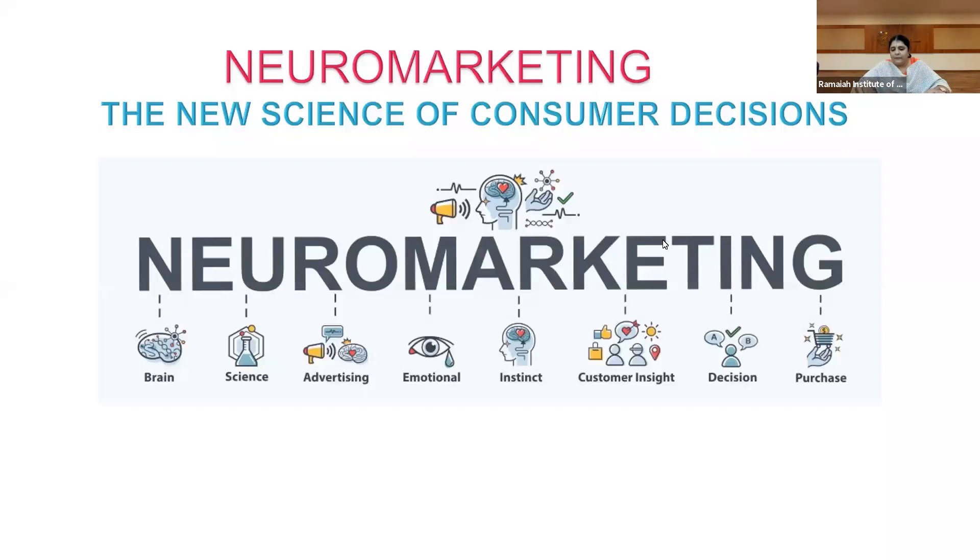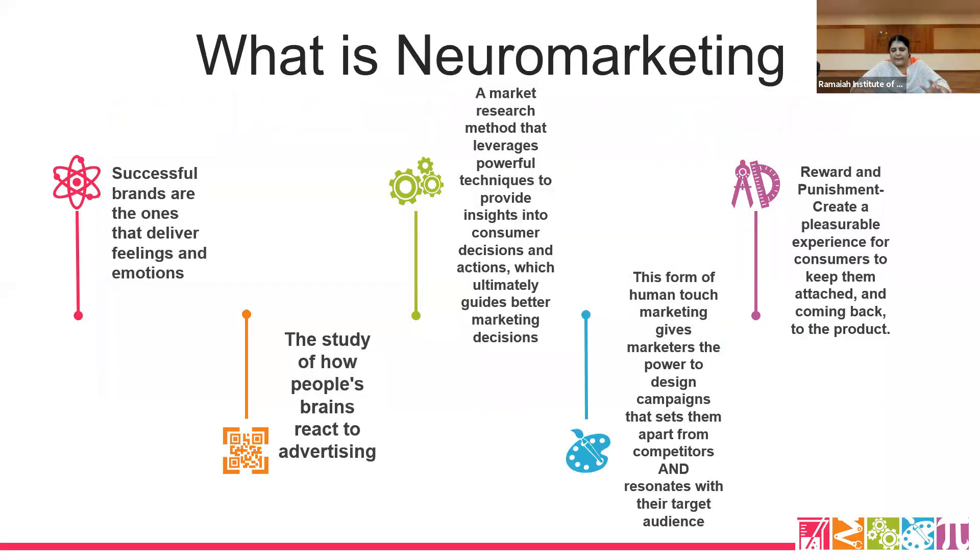Neuromarketing is a basic market research method that leverages powerful techniques to provide insights into customers' decisions and actions, which ultimately guides better marketing decisions. We are trying to take decisions based on these powerful techniques. It is scientifically proven — your brain's actions and reactions are recorded in a gadget. Not every company can afford this; it is a very expensive technique. Large MNCs adopt it as it involves a lot of cost and time. Successful brands are the ones that deliver feelings and emotions.